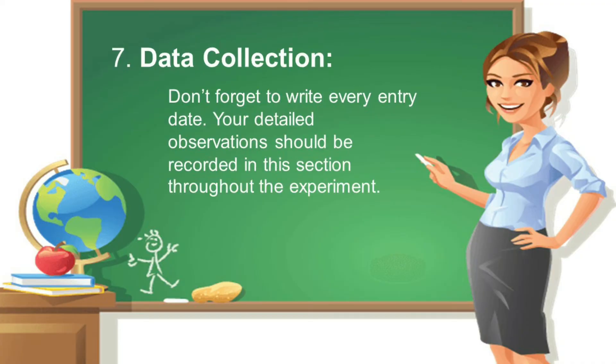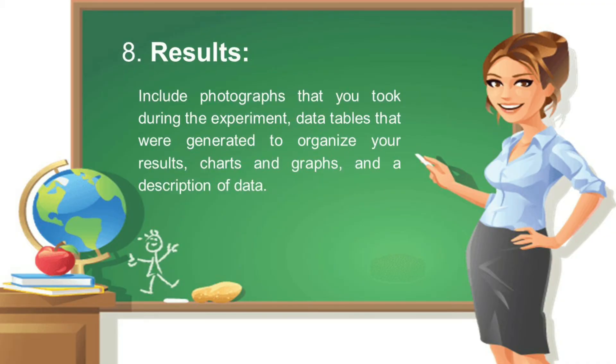Number seven is data collection — don't forget to write every entry date. Your detailed observations should be recorded in this section throughout the experiment. This involves gathering information: what you are doing, and what you are seeing, smelling, hearing, and feeling. Number eight is results: include photographs taken during the experiment, data tables generated to organize your results, charts and graphs, and a description of the data.